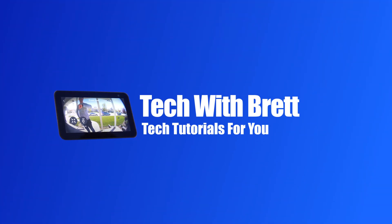In today's video, I'm going to show you how to use the Ring Video Doorbell skill so that you can be notified on your different Amazon devices when someone is at your door. Hey everybody, welcome to Tech with Brett, where I help tech work for you.